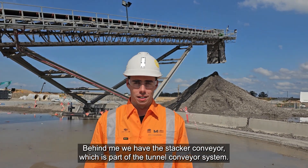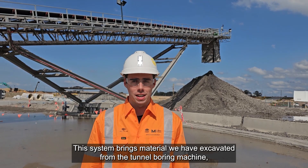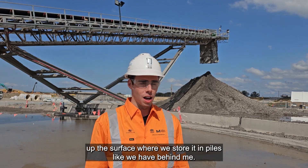Behind me we have the static conveyor, which is part of the tunnel conveyor system. This system brings the material excavated from the tunnel boring machine up to the surface, where we store it in the spoil piles you can see behind me.